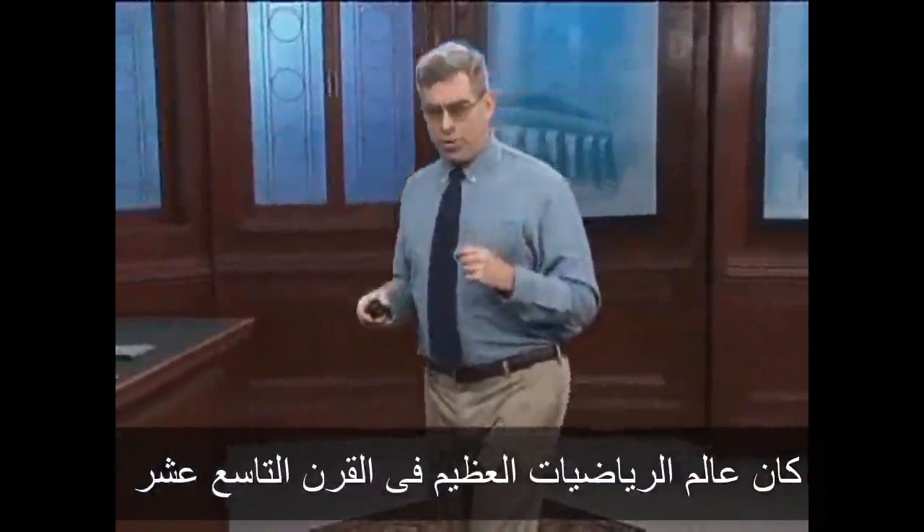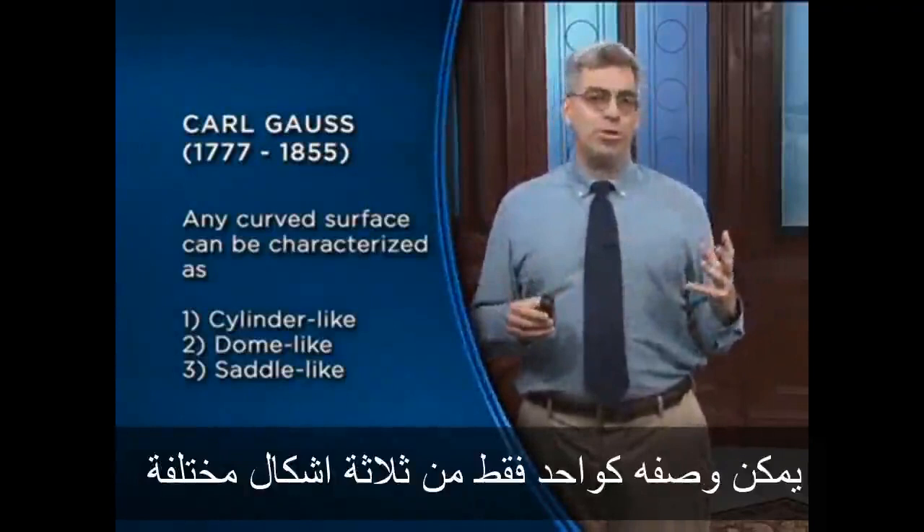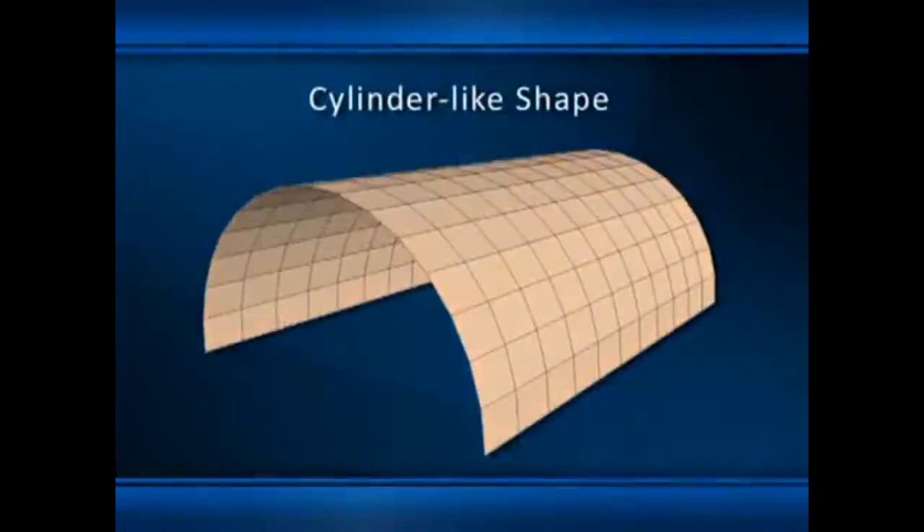It was the great 19th century mathematician Karl Gauss who proved mathematically that any curved surface, natural or man-made, can be characterized as only one of three different possible shapes: cylinder-like, dome-like, or saddle-like. All three of these geometric shapes can be used as the basis for thin shell structures.